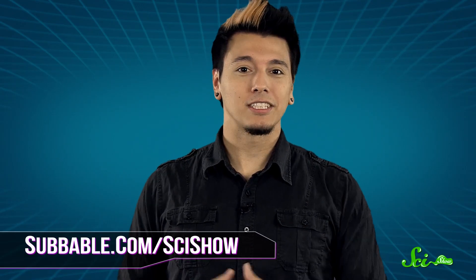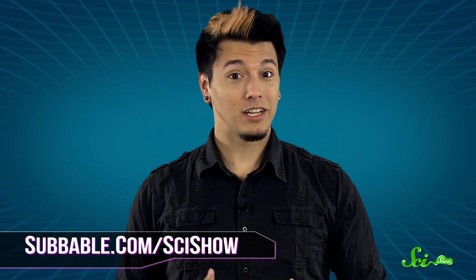But no matter what your eating habits are, keep a careful eye out for any kind of tick — you really don't want their hugs. Thanks for watching this SciShow Dose! If you'd like to keep exploring the world with us, go to subbable.com/scishow to find out how you can help, and don't forget to subscribe at youtube.com/scishow.